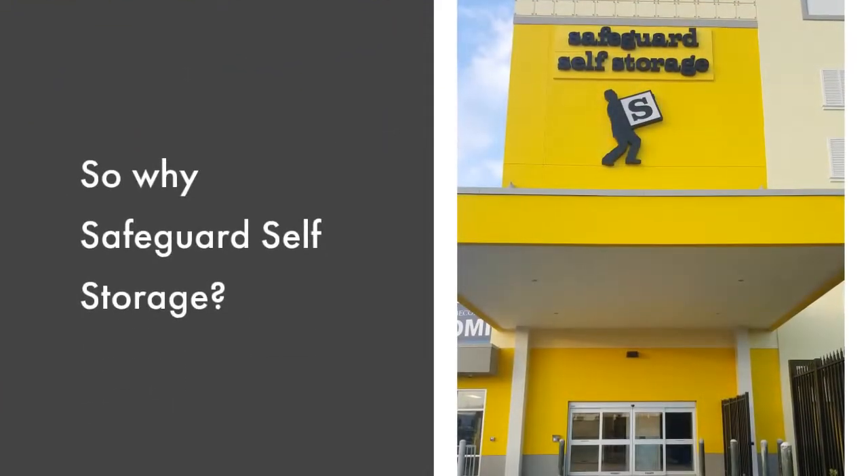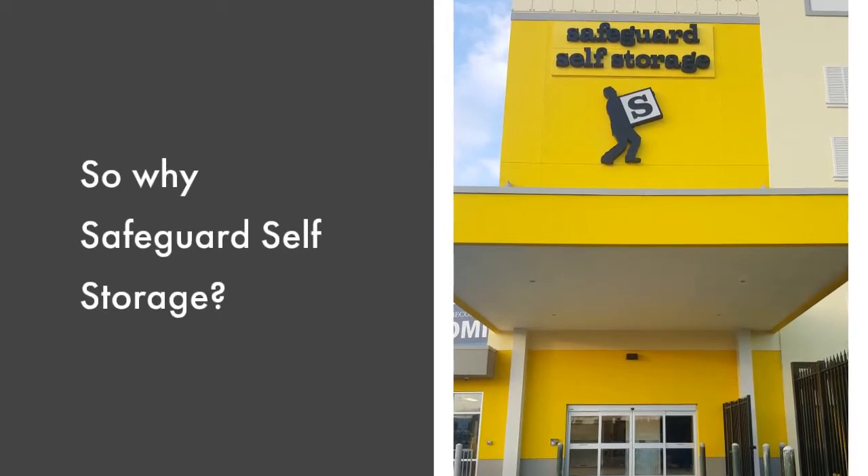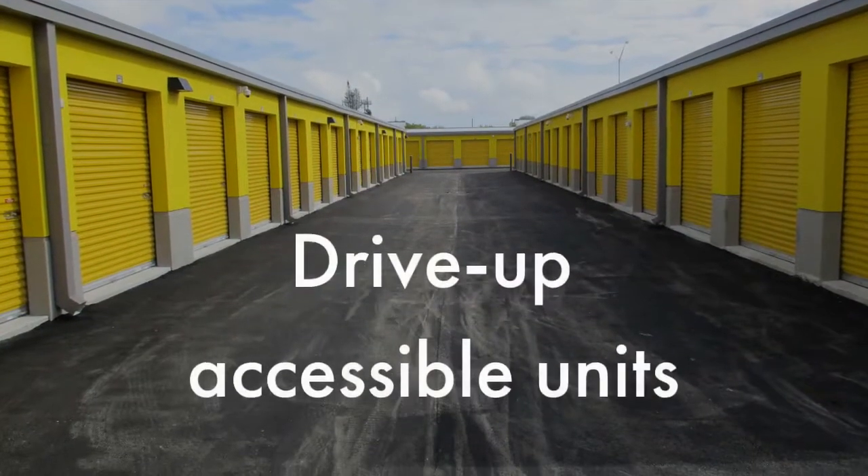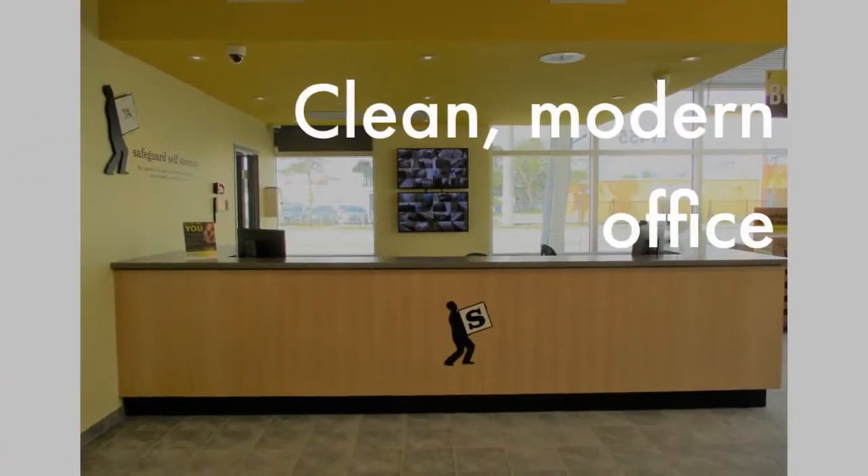Our conveniently located storage facility is ultra-modern and is equipped with the state-of-the-art amenities you need when storing your items, such as a covered loading area, drive-up accessible units, and air-conditioned units.